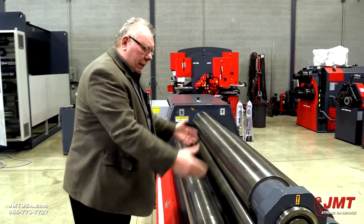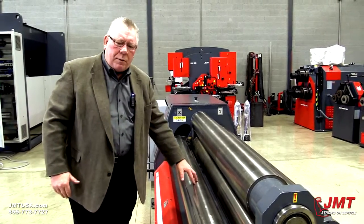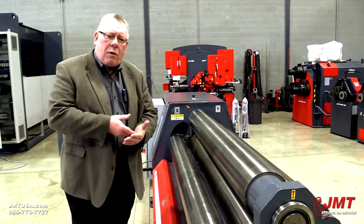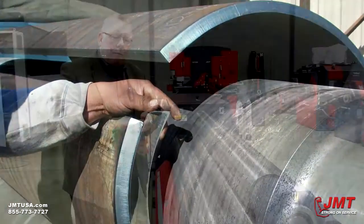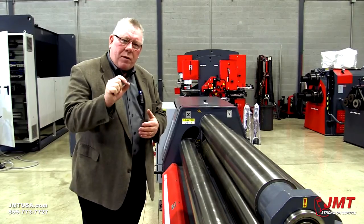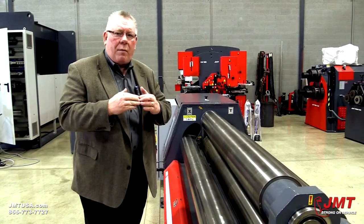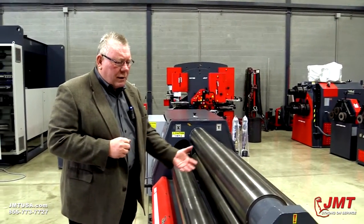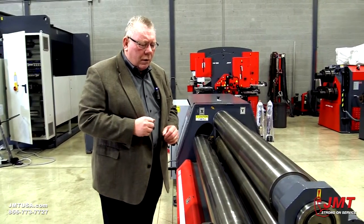So we square the plate, we clamp the Z-roll, we bring the plate back, and the next process is to raise up with what we call the Y-roll. The Y-roll will move up as the plate is pinched, and it will perform what we consider the pre-bend process. The pre-bend process bends the leading and the trailing edge of the part, and it's very important that we make that pre-bend flat as short as we possibly can in order for that part to fit up correctly in the weld process. It's actually a quite simple process for making round cylinders.